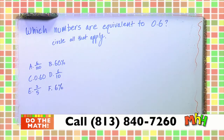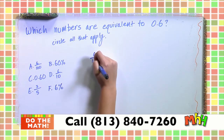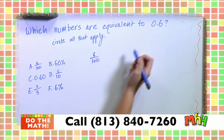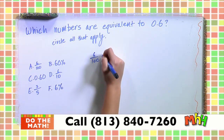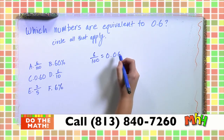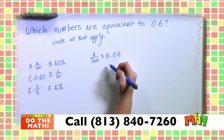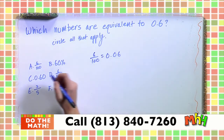Next question: which numbers are equivalent to 0.6? Circle all that apply. Remember, you have to get every single correct answer. Starting with A: 6 over 100. Written as a decimal that's 0.06 — six in the hundredths place because it's out of 100. That is not equivalent to 0.6, so we can knock A out.